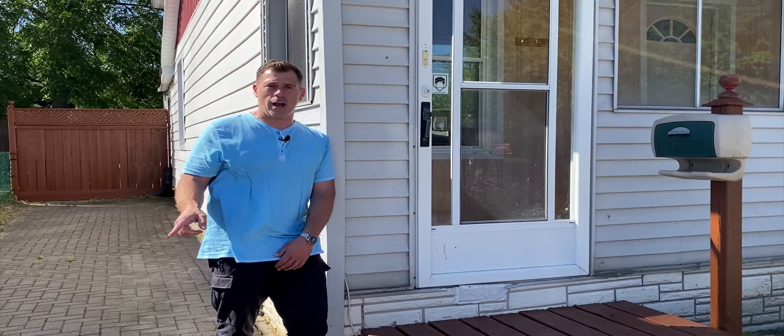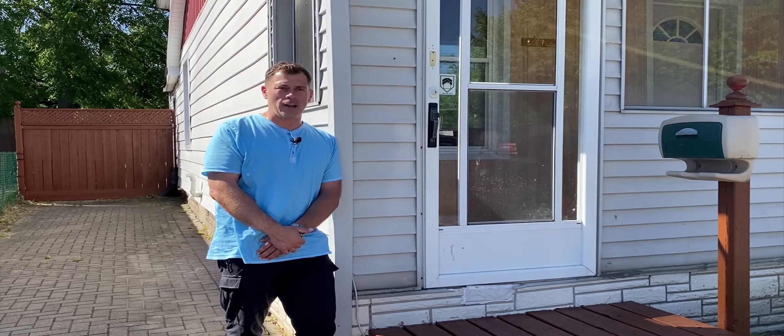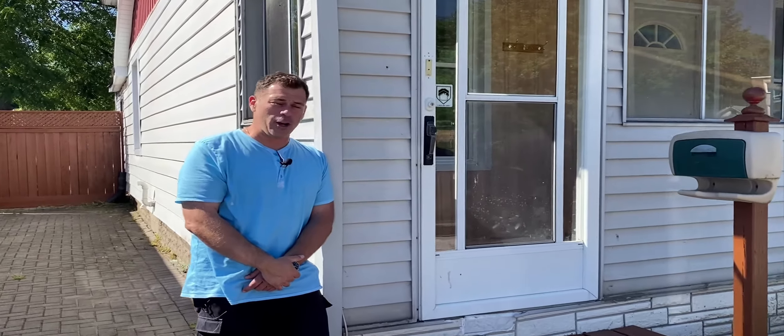Great for storage, and a side driveway. For all you first time home buyers or income property investors, this home is just a stone's throw away from the university, so don't be shy — come on in, take a look, and give me a call.